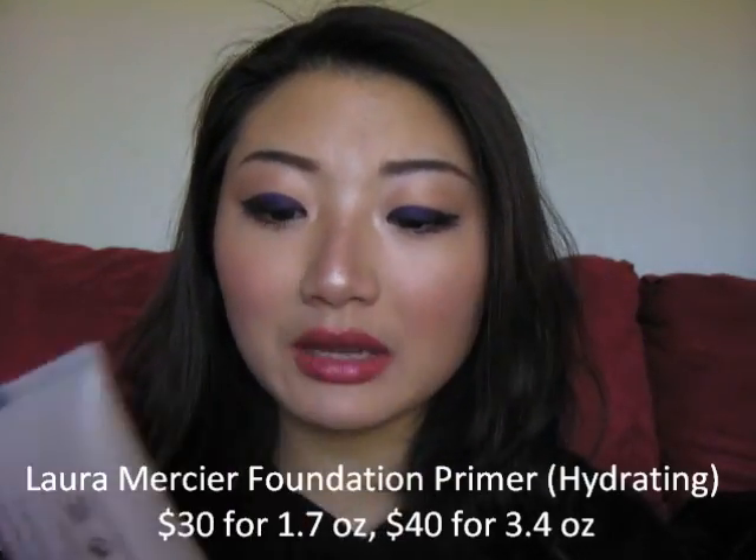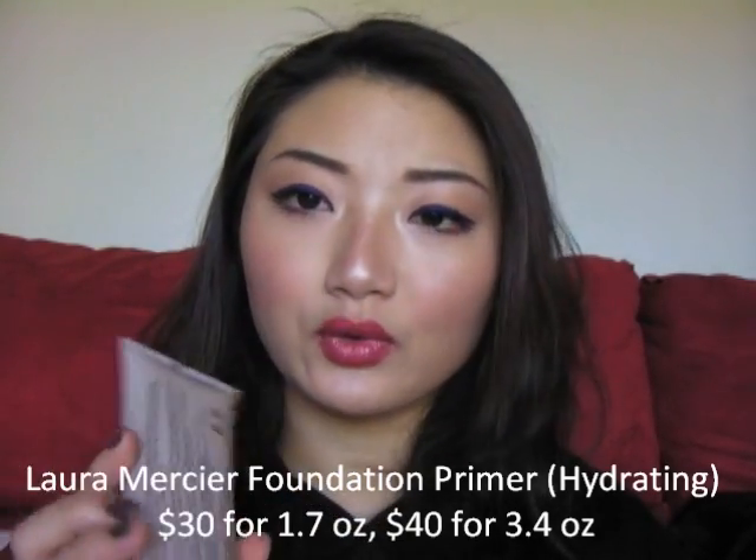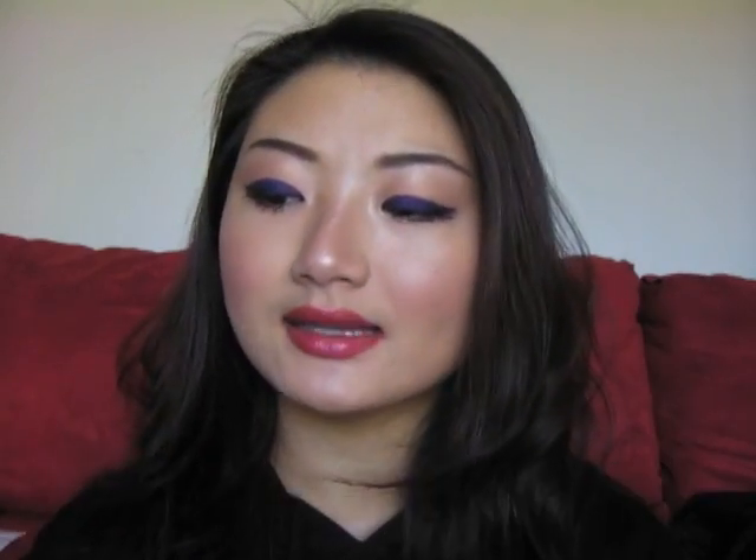I've used a lot of different foundation primers. One of my favorites is the Rimmel Fixin' Perfect — the peach-tinted one. I personally like that a little bit more during summer because it had more of a mattifying finish. The one I'm using recently is the Laura Mercier Foundation Primer in Hydrating, and I got this in the bonus size — 3.4 fluid ounces; they're usually 1.7. I really like Laura Mercier's products.